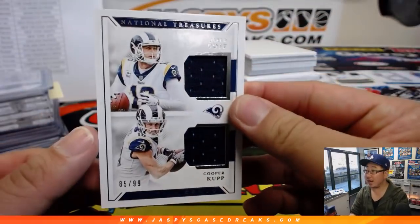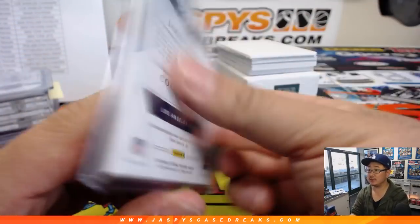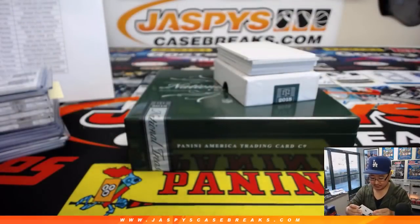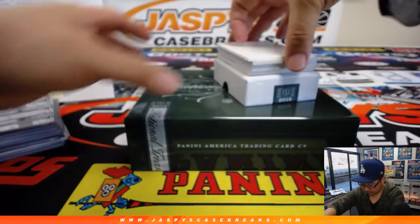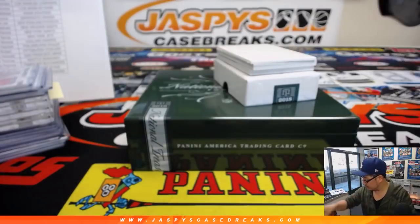Then we've got Jared Goff, who has a new backup quarterback now, and Cooper Cupp, 85 out of 99 — Goff really missed Cupp towards the end of the season. That'll go to Esteban with the Rams. 22 out of 99, Colossal Pro Bowl Relic, Taylor Luan for the Titans — that'll head out to Chris Yates. We've got Cortlin Sutton dual relic — jersey and a piece of the glove, 25 out of 25 — that'll go to E.O. and the Broncos.